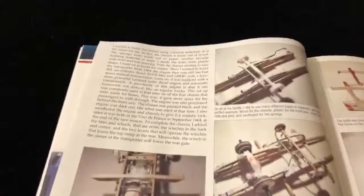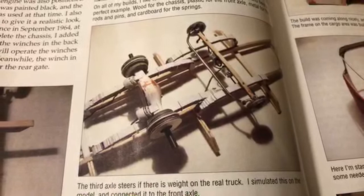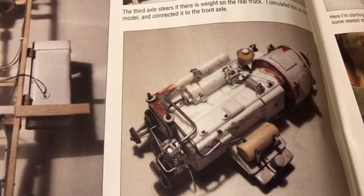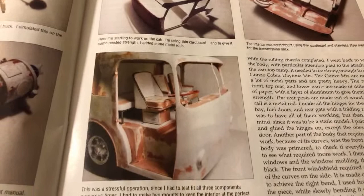Here we are, some detailed photos of the transporter, just so you guys can get an idea of the type of work that was involved in building that. This looks crazy right here - very realistic. I wonder how many years this guy has been building models to be able to create all this stuff from scratch. That looks so cool right there.